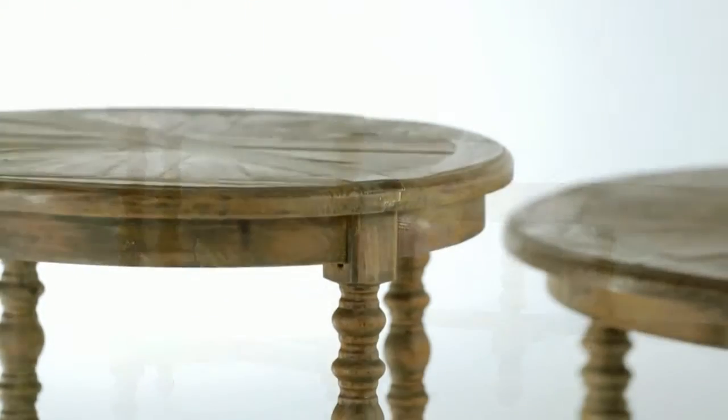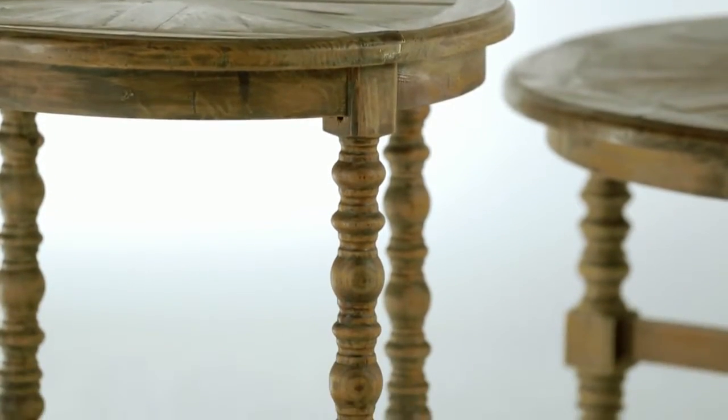So many qualities make these tables special: the history, the natural beauty, the beautiful handwork turnings, and sunburst design on the top. Every one is unique. It's like having your very own antique table set.